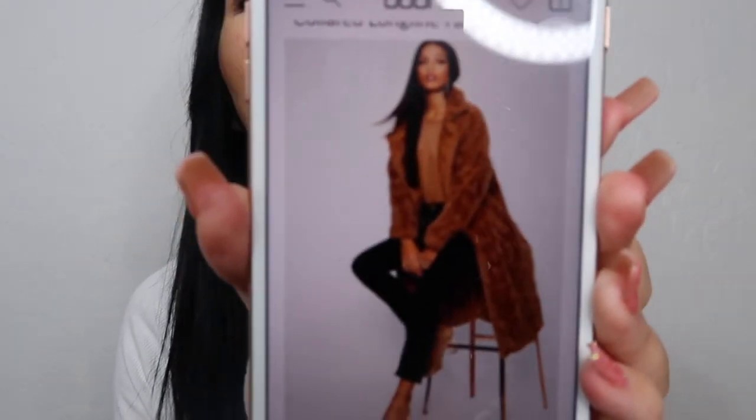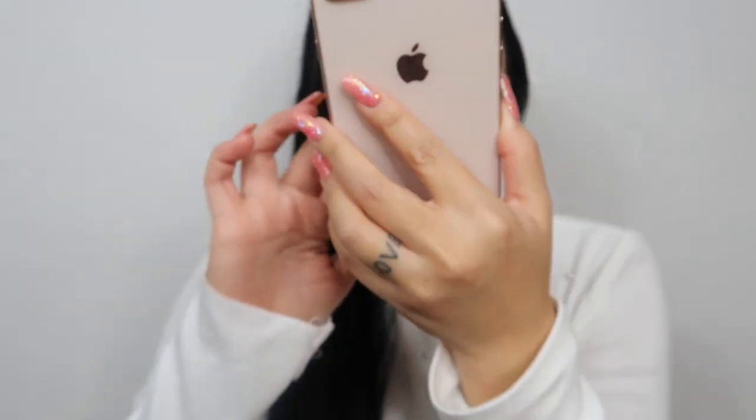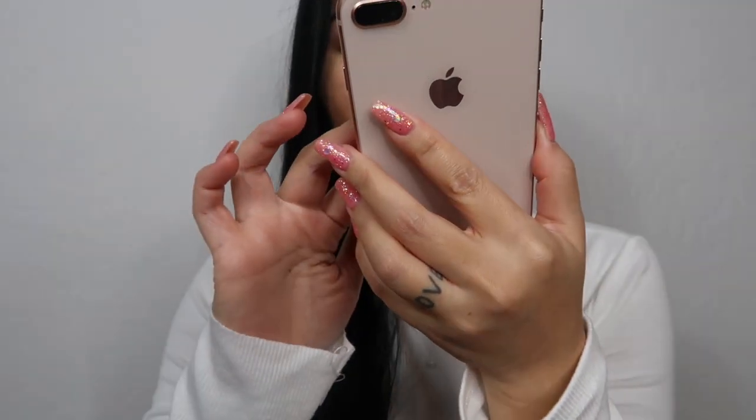I'm actually just going to show you guys this jacket I'm thinking about getting. It's a collared long line faux fur coat. It says the color is taupe, but that does not look like taupe to me — I thought taupe was like a purpley gray. It's more of like a deeper camel, almost a caramel color. It's $60 and it's a teddy material. I mean, I want it.